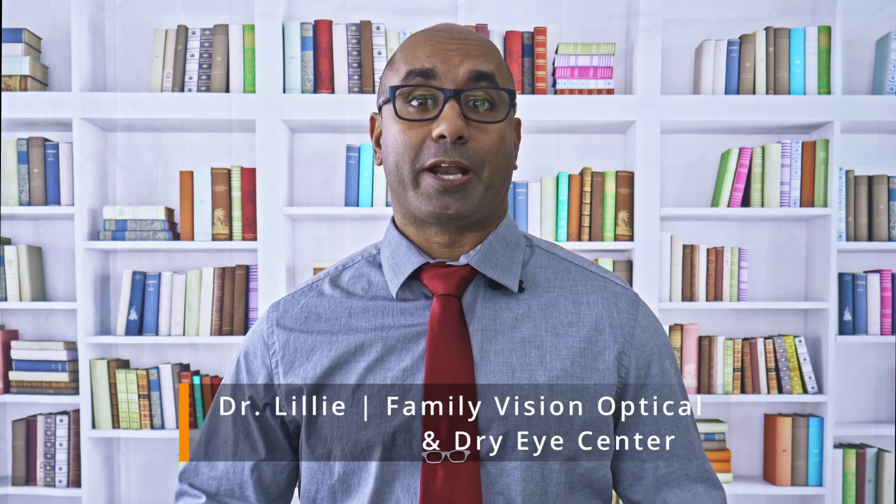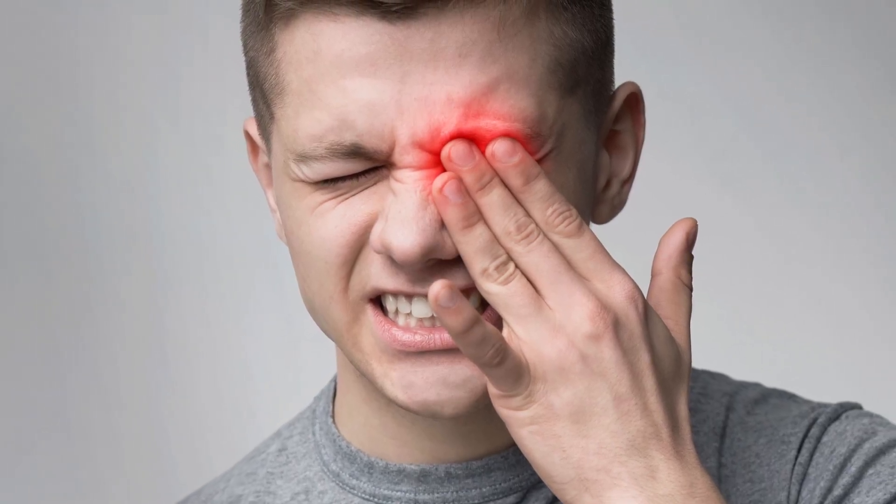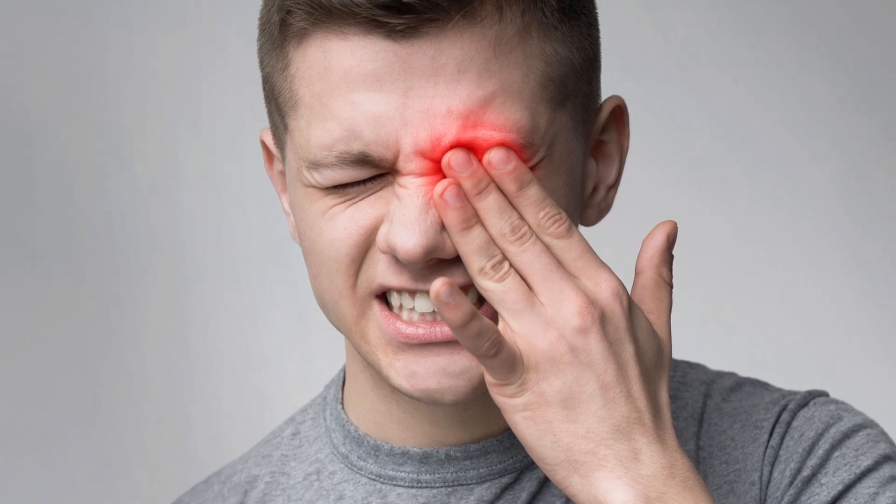Recurrent corneal erosions are a chronic condition that usually affect you when you wake up. You open your eyes in debilitating, intense pain — it's red, watery, you can't open your eyes, and you're very sensitive to light. This is something that can become a chronic condition.